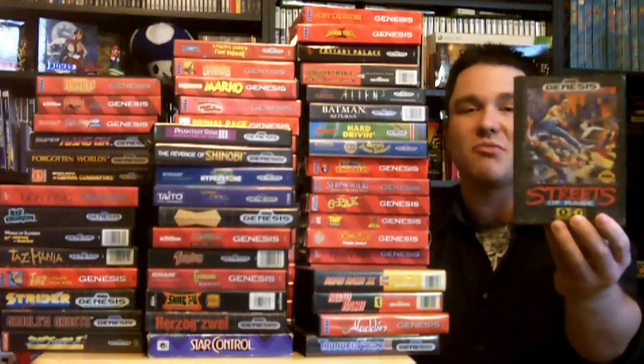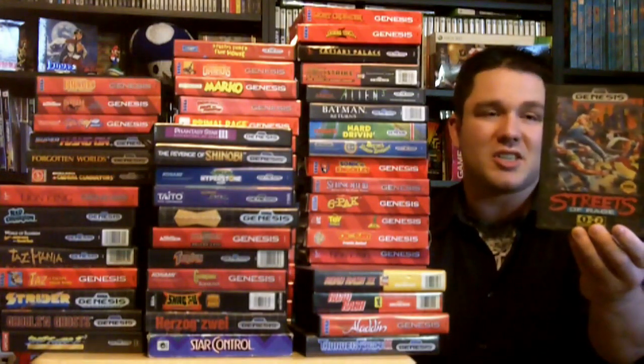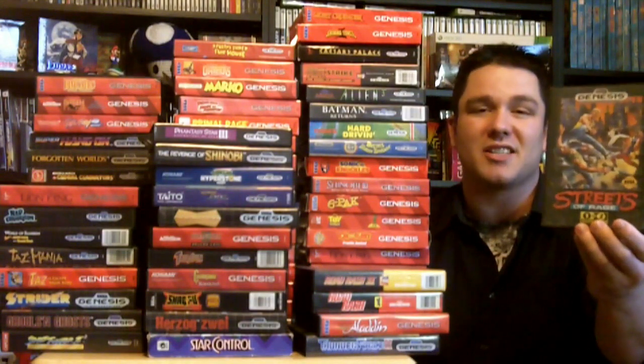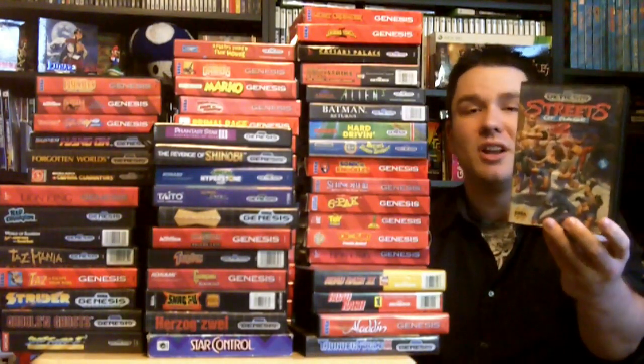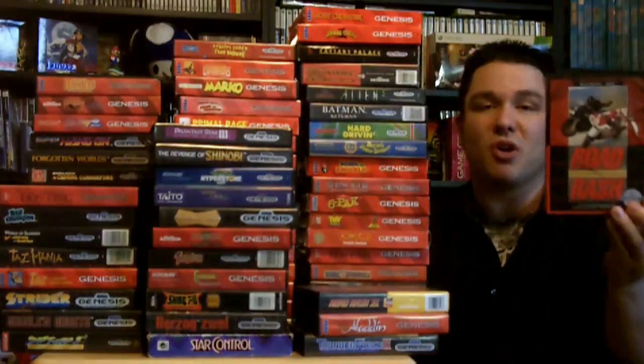The next game here is my favorite Sega Genesis game of all time. Absolutely love it. It's another side-scroller beat-em-up and it's Streets of Rage. This is just hands down my favorite Sega Genesis game — I've played it so many times. Love it. And the next one is Streets of Rage 2, also a great game, but I still prefer the first one the most.